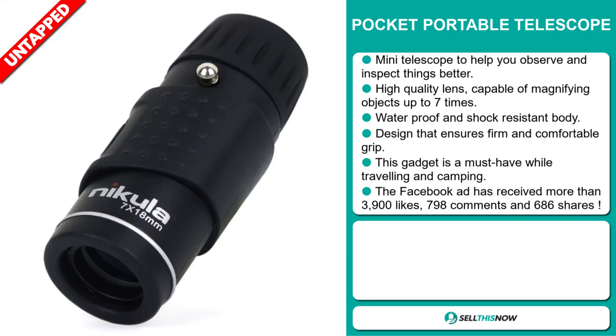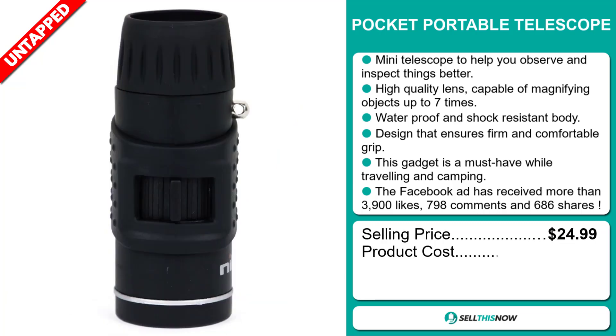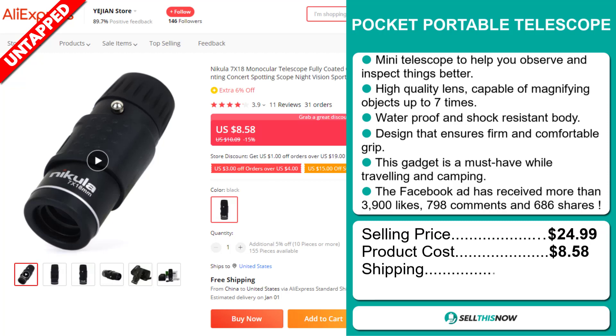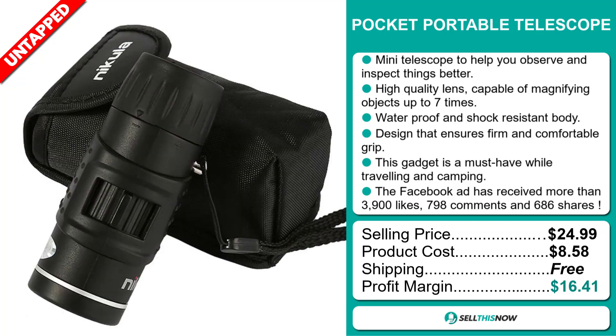The selling price for the Pocket Portable Telescope is just under $25, whereas the product cost is only $8.58. Shipping is completely free, so you're looking at a very good profit margin of $16.41.